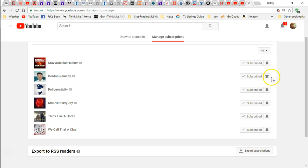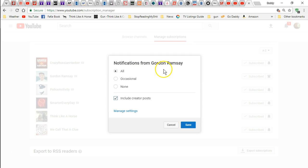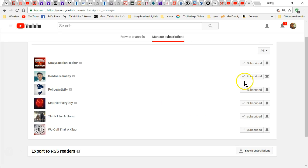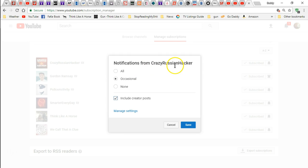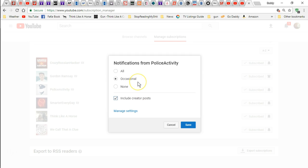Then it shows the little bell, and you notice this little bell has a little ring around it like it's ringing, and this one doesn't. So this one — if I click on it — it shows 'notify for Gordon Ramsay all videos,' and then I save it. And on the Crazy Russian Hacker, if I click on it, it says 'notifications from Crazy Russian Hacker occasionally,' it'll give them to me, or I can select none. On police activity it says occasionally, or I can click none or all, and then save.